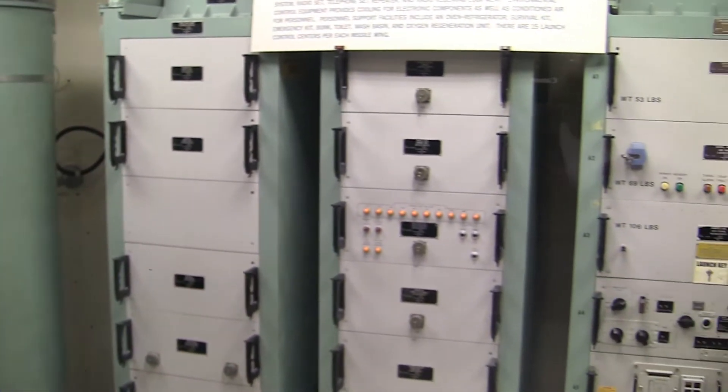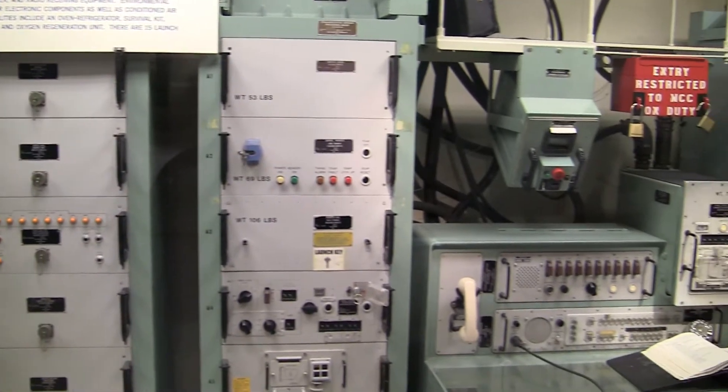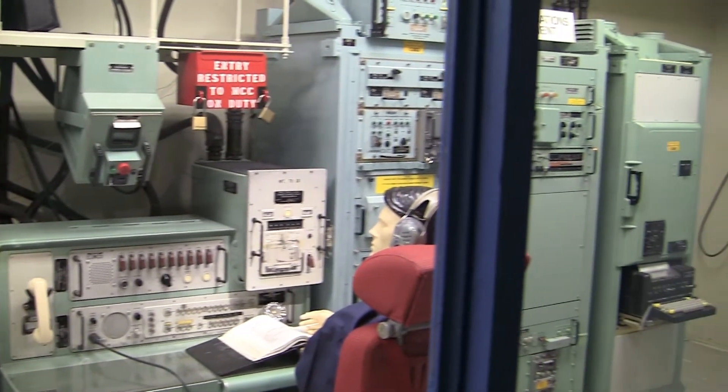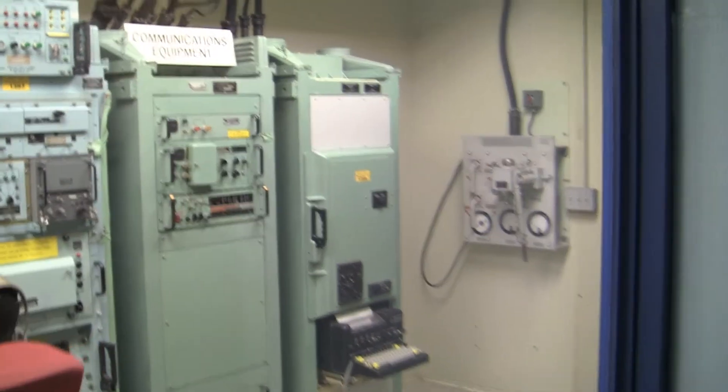Each center was manned by a two-person crew 24 hours a day, 7 days a week, for over 30 years. Each center controlled 10 missiles and could also assume control of any in its squadron if another control center was inoperative.